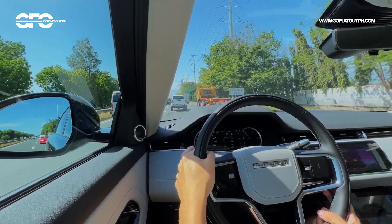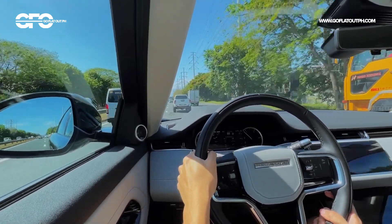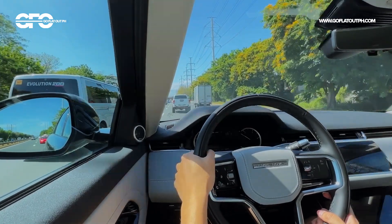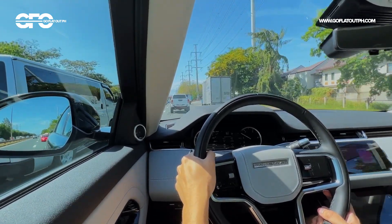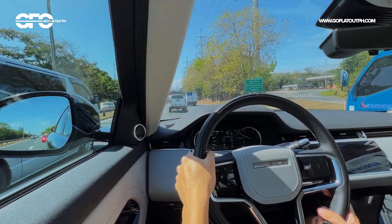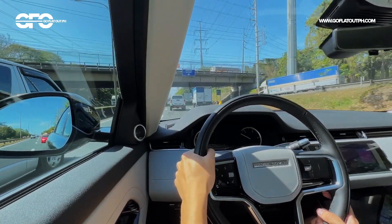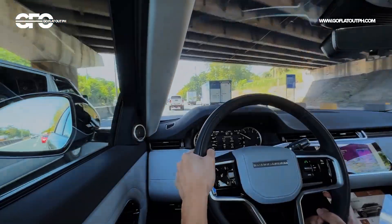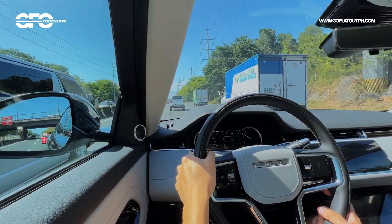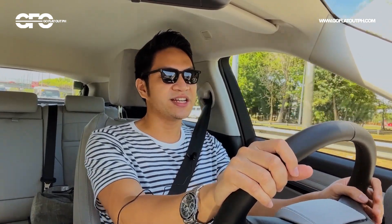This is also a good time to talk about fuel economy — it's really good. I've been averaging 7.2 liters per 100 kilometers for an entire week's use, which roughly converts to around 12 to 13 kilometers per liter. That is really good for a diesel-powered all-wheel drive crossover SUV. This is a Land Rover product, so that's excellent. This car is really good.